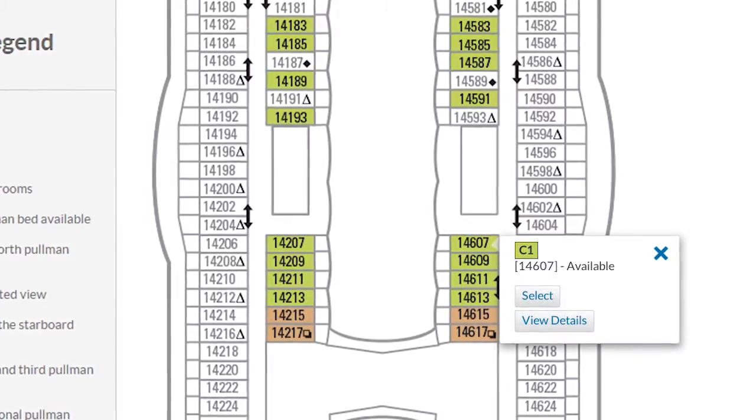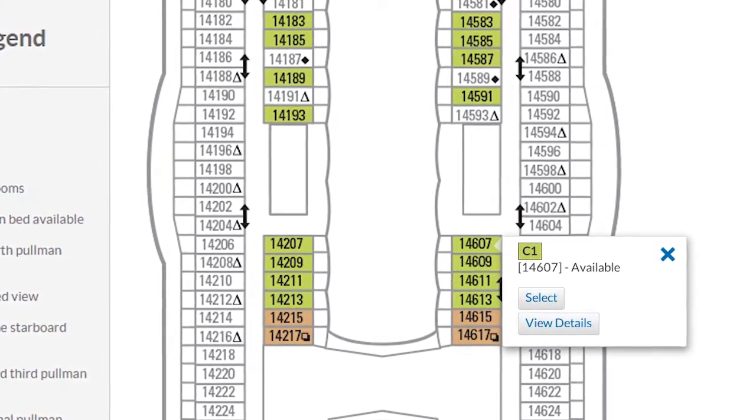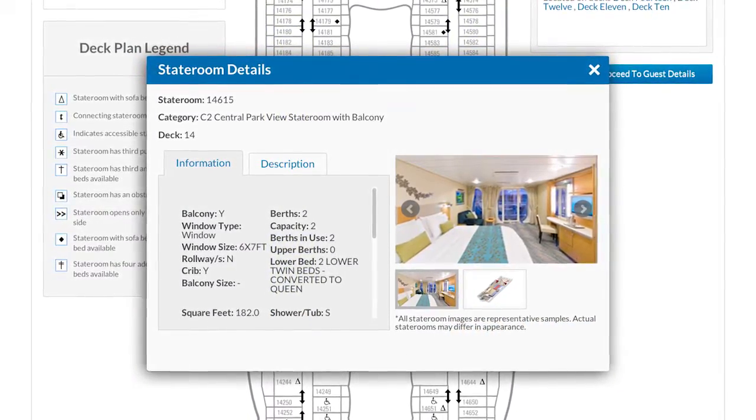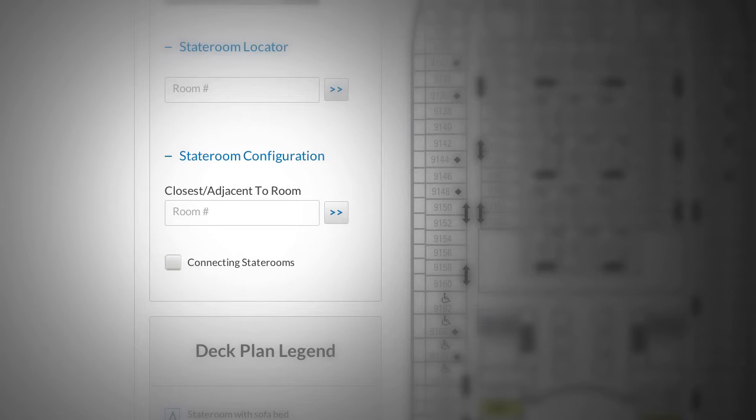One really cool feature is the new interactive deck plans — deck plans like you've never seen before. They're oversized, detailed, and clear. You can highlight available staterooms with photos and all the specifics. You can search for closest to, and even waitlist a specific stateroom.